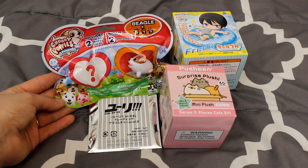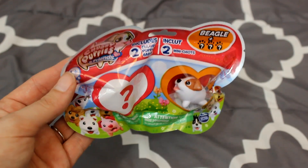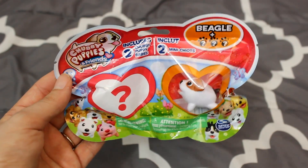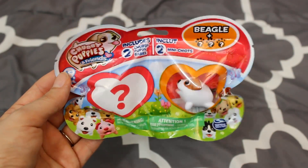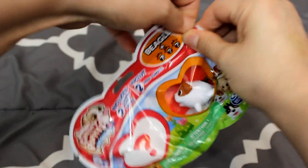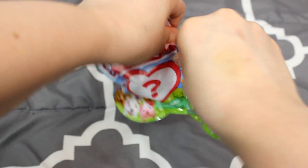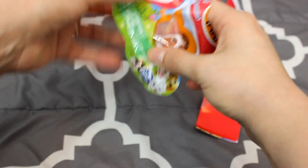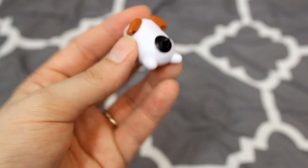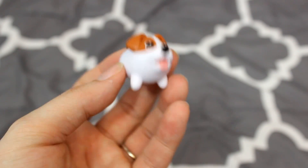Now that we have all our blind boxes picked out, let's get started! I'm going to begin with the Chubby Puppies because they look really cute with their little short stubby legs. In this set you actually get to pick one that you want, so you can always be happy — I think that's a really cool idea. I picked the beagle, and then of course it comes with a mystery one. These are really hard to rip open! Here we've got the checklist and the first puppy.